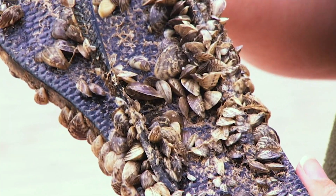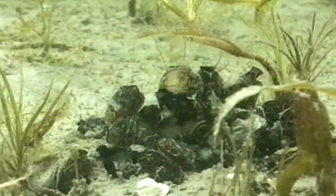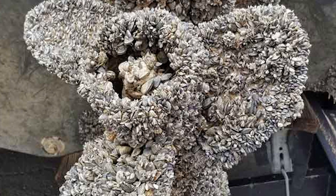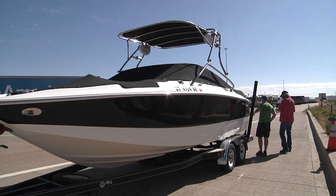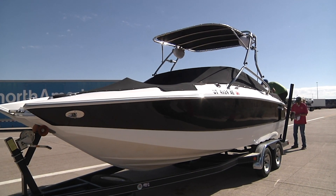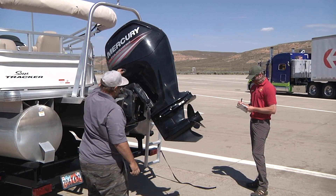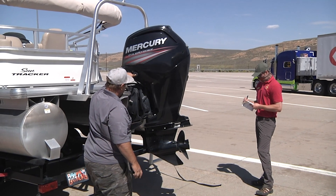While not found in Wyoming, zebra and quagga mussels are widespread throughout the U.S., including Colorado and Utah. They cause diminishing fisheries, clog pipes and waterways of municipalities, and damage boats. They'll get into your impeller and cooling intakes, into your ballast tank system. If you have a houseboat or cabin cruiser, they can get into the intakes for your generators and AC units. Anything exposed to raw water runs the risk of becoming infested with the mussels.